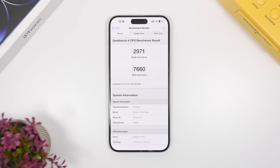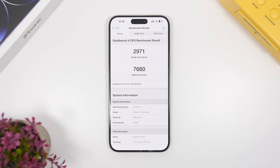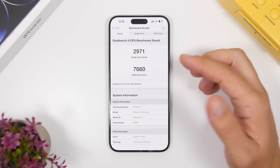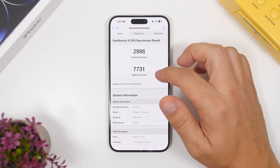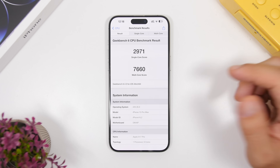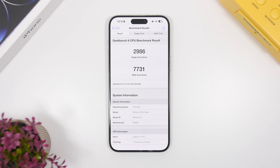One area where iOS 26 is not falling behind is performance. The performance is actually great, and it shows in Geekbench 6 results. With beta 9, I got a single-core score of 2,971, compared to 2,989 on beta 8 — a slight drop, but this is just the first few hours after installing. The multi-core score dropped about 70 points to 7,660 versus 7,731 on beta 8. Both scores should improve in the next few days, and these betas of iOS 26 have actually performed great overall.